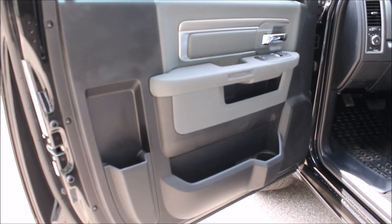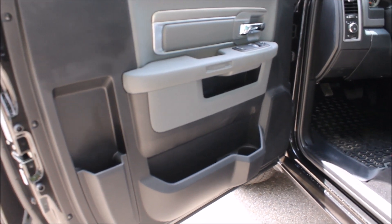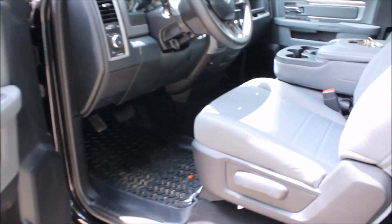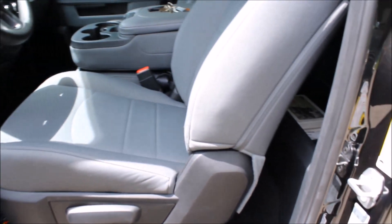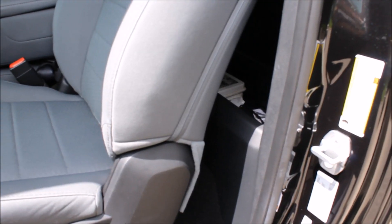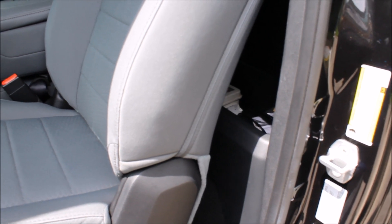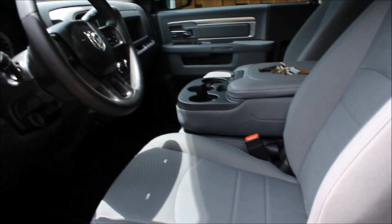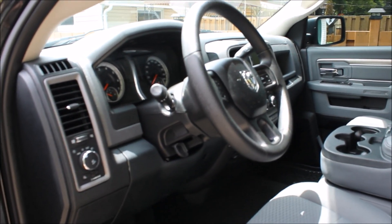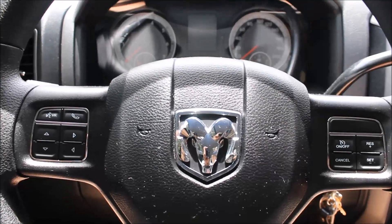As you can see, I have quite a bit of storage on the doors. This truck also has five cup holders, which is really nice and handy. Behind the seats it's got a nice size little storage bin, and it also has some hooks for you to hang grocery bags and things like that.